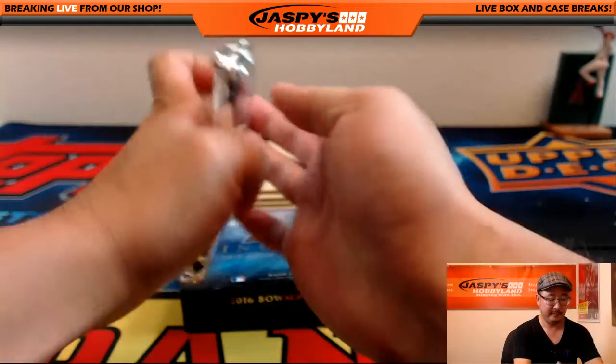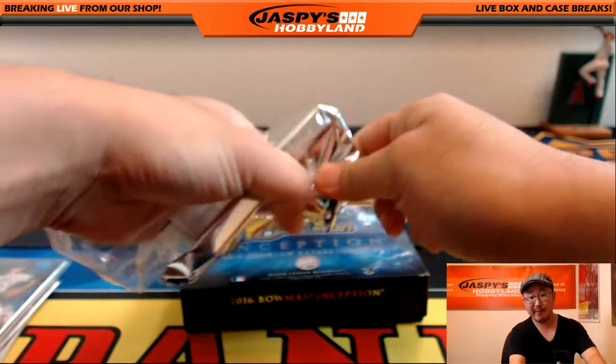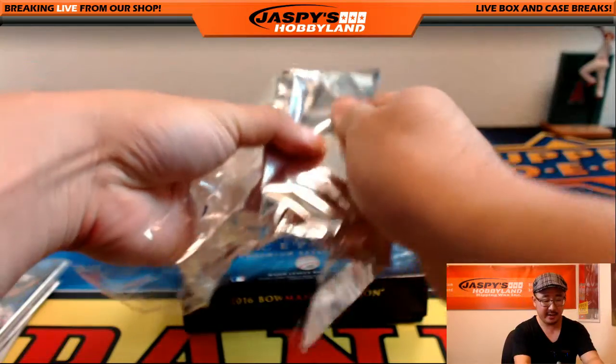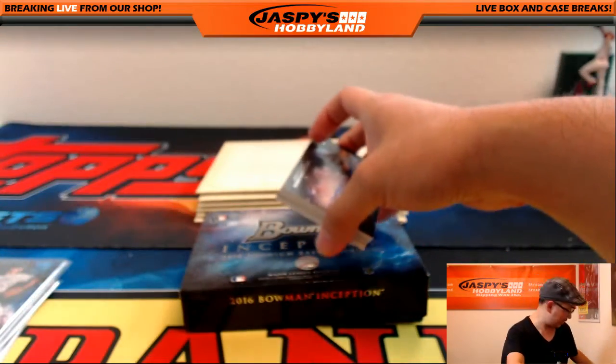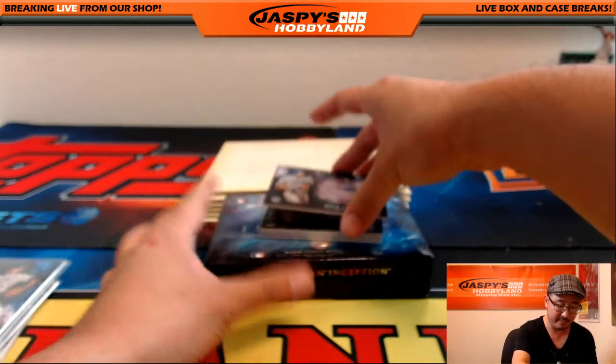Next 5. By the way, if for whatever reason there are fewer than 16 hits, that last spot or two, or whatever the case may be, will just be a free spot into the next version of this break. So just keep that in mind.